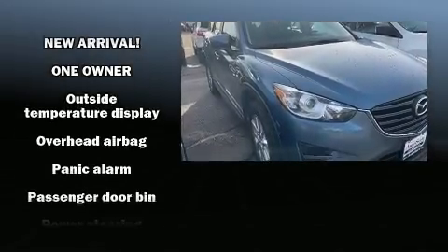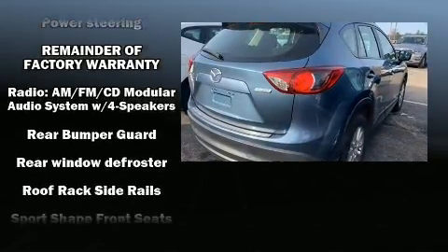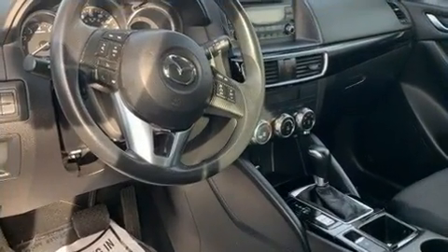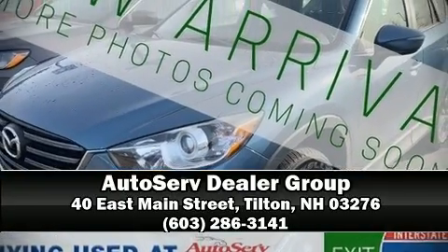It also arrives with a Carfax history report indicating just one previous owner. We have a skilled and knowledgeable sales staff with many years of experience satisfying our customers' needs. Stop in and take a test drive.